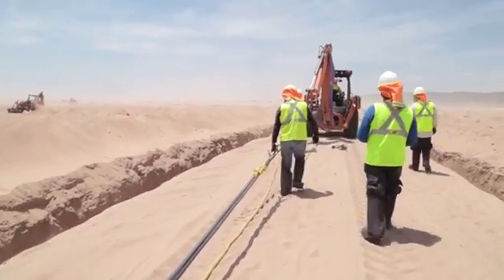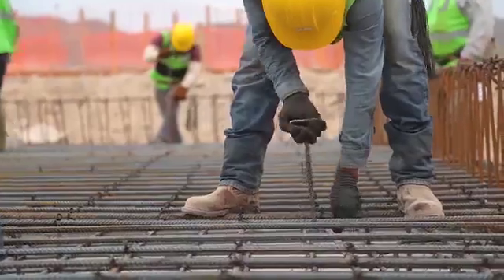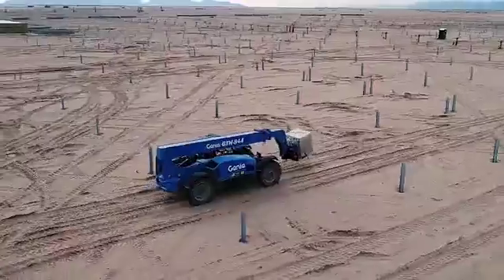In Villanueva, Mexico, Enel Green Power is building the biggest photovoltaic plant on the Latin American continent, which is also one of the biggest in the world.